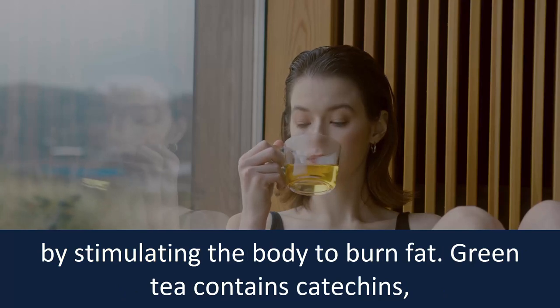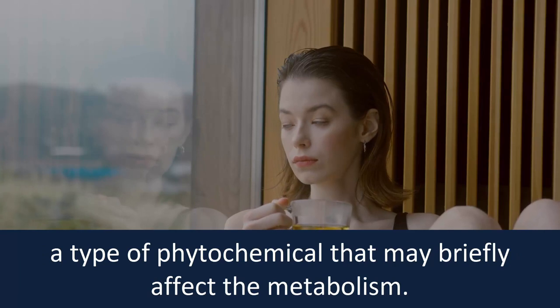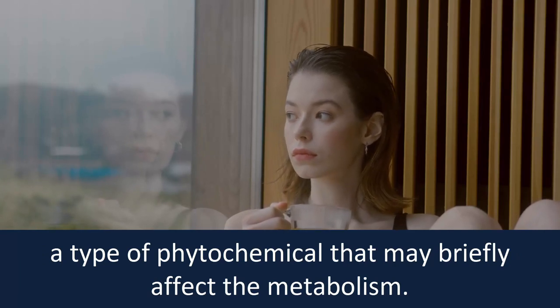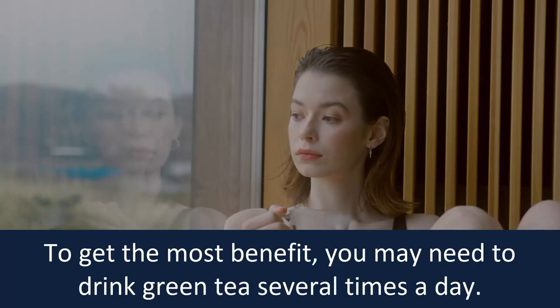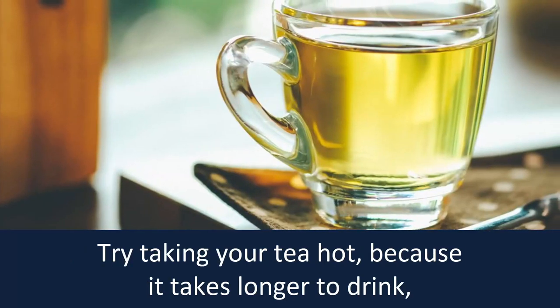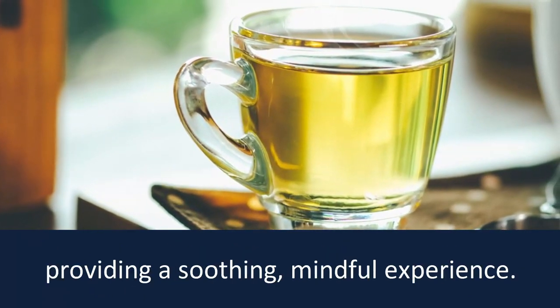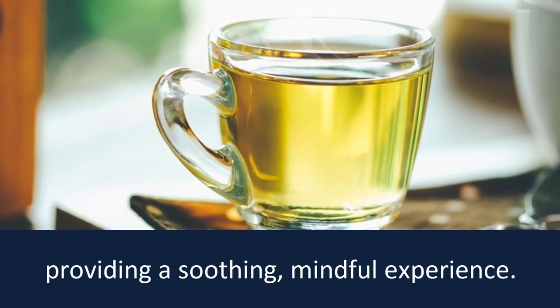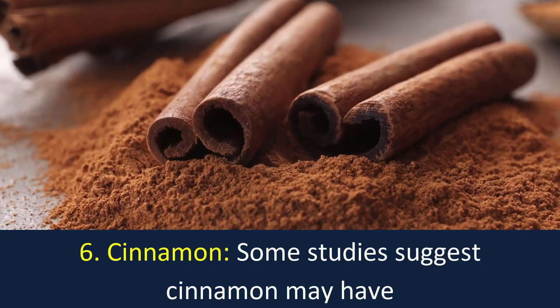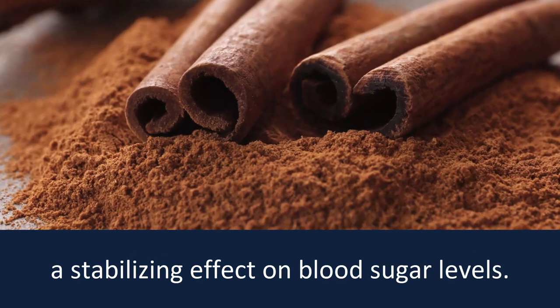Number five: green tea. Several studies suggest green tea may promote weight loss by stimulating the body to burn fat. Green tea contains catechins, a type of phytochemical that may briefly affect the metabolism. To get the most benefit, you may need to drink green tea several times a day. Try taking your tea hot, because it takes longer to drink, providing a soothing, mindful experience.